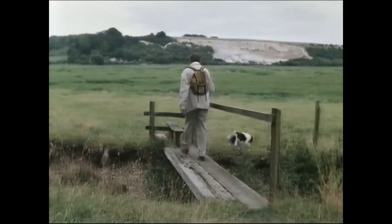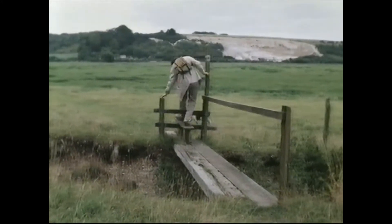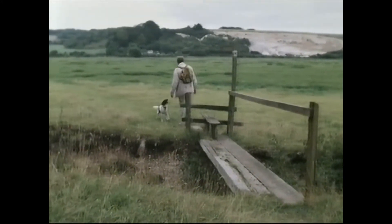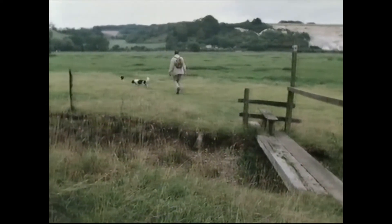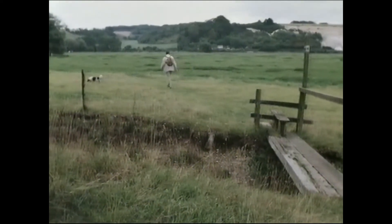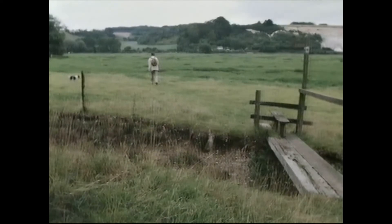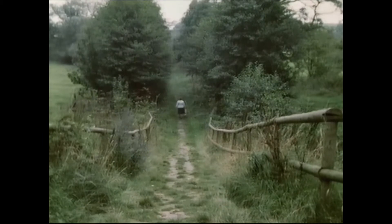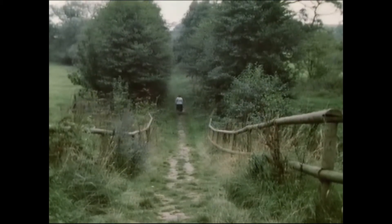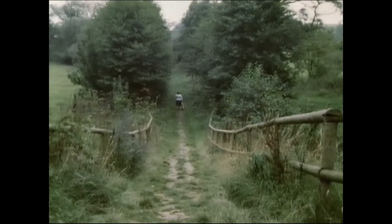At this point, the path makes for the white cliffs of Lower Brook, parts of which are still worked for chalk. It's quiet and peaceful here, but this wasn't always so, since the Test Valley Railway used to run through here on its route between Andover and Redbridge. The track and sleepers have been removed and the bed grassed in, and it's this old railway route which the Test Way now follows.